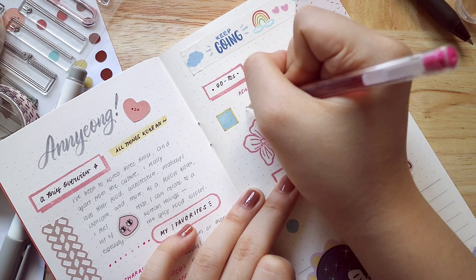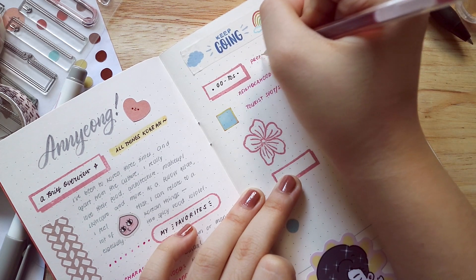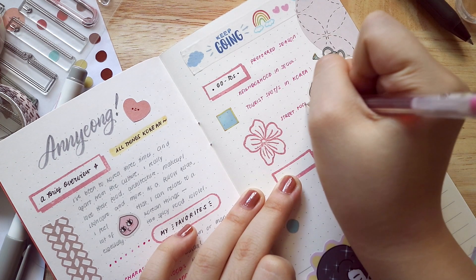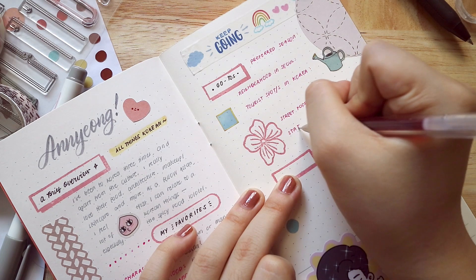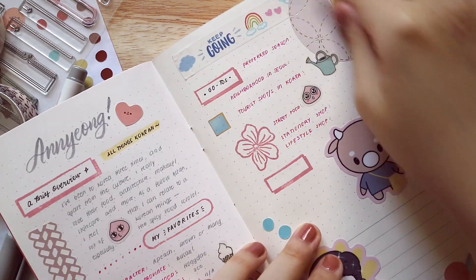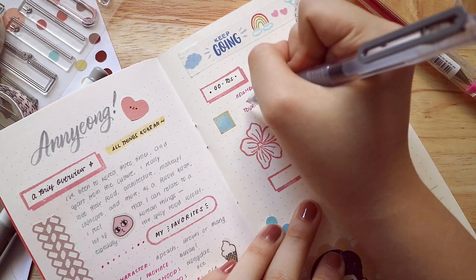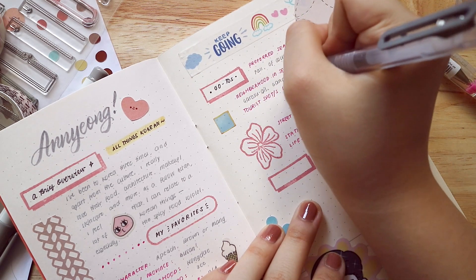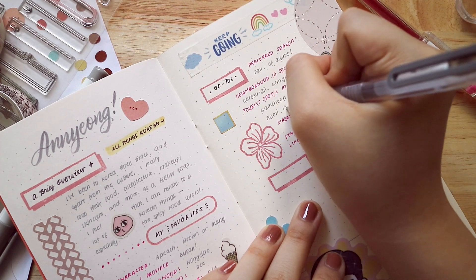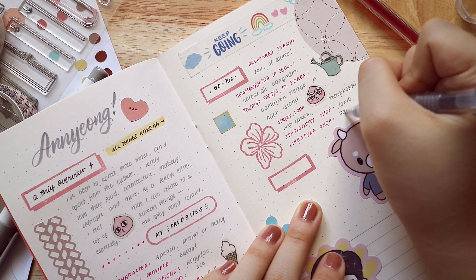I'm also listing down some more of my favorites. I actually miss traveling — if I could, I would go to Seoul or Busan right now because my visa is supposedly expiring, and I got a really good five-year deal. But no traveling until everything is safe. My preferred season is autumn because I went in 2016 during autumn and really loved it. My favorite neighborhoods are also Garosugil in Gangnam — very posh but I love the vibe. My favorite tourist spots are Gamcheon Cultural Village in Busan and Nami Island.